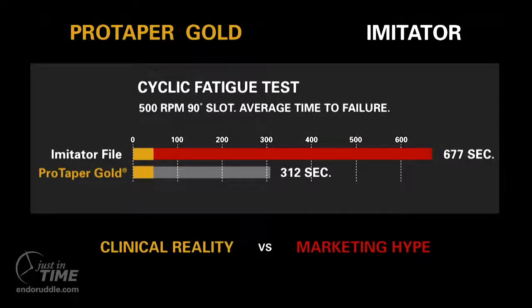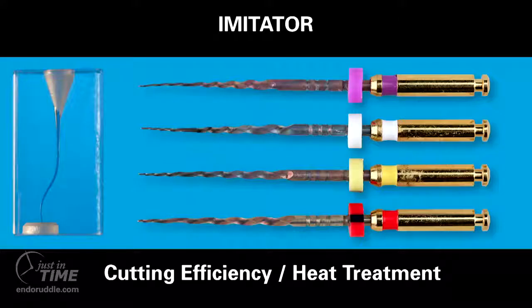So these large values that we see are impressive in a marketing piece, but they're totally irrelevant in terms of a clinician. The resistance to cyclic fatigue should ideally be balanced with actual clinical performance — or the working torque required to safely and efficiently cut dentin.